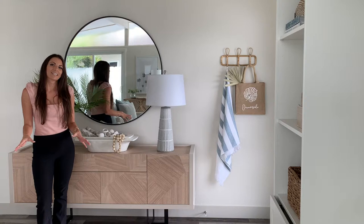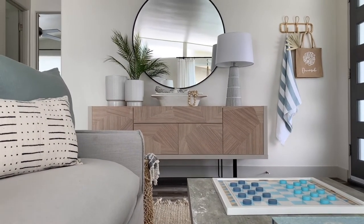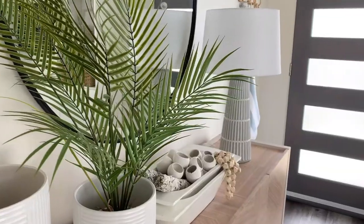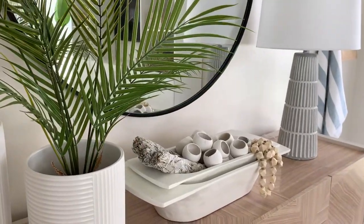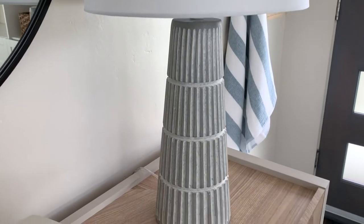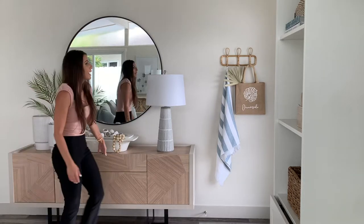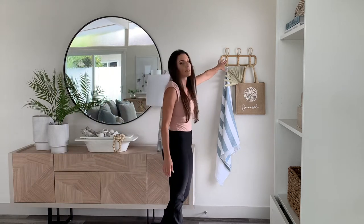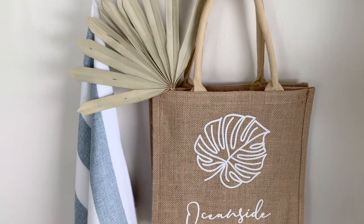When it comes to designing an entryway, I always make it such a priority because it is the first impression of the space and also the last. Here I want to consider different aspects such as lighting for convenience and comfort. I want to make sure we have plenty of storage space and little convenience pieces like these hanging wall hooks — when you're coming in from the beach you want to just quickly hang your towel.